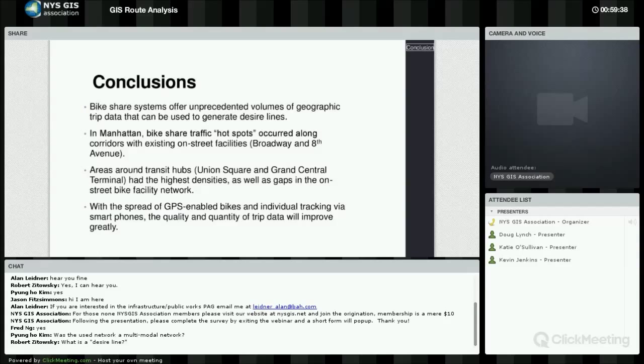In conclusion, bike share trips offer an unprecedented volume of data and level of spatial detail, which provides the opportunity to map desire lines. The hotspots found were along north-south corridors with existing bike facilities and around transit hubs, which perhaps warrant more attention or should be prioritized for network expansions. Looking ahead, the availability of data on bicycle and pedestrian trip patterns will increase greatly through GPS-enabled bikes, expanding bike share systems, and smartphone technology — making me very optimistic about the future of planning better for bicyclists and pedestrians and strategically investing in infrastructure to accommodate and encourage alternative modes of transportation.